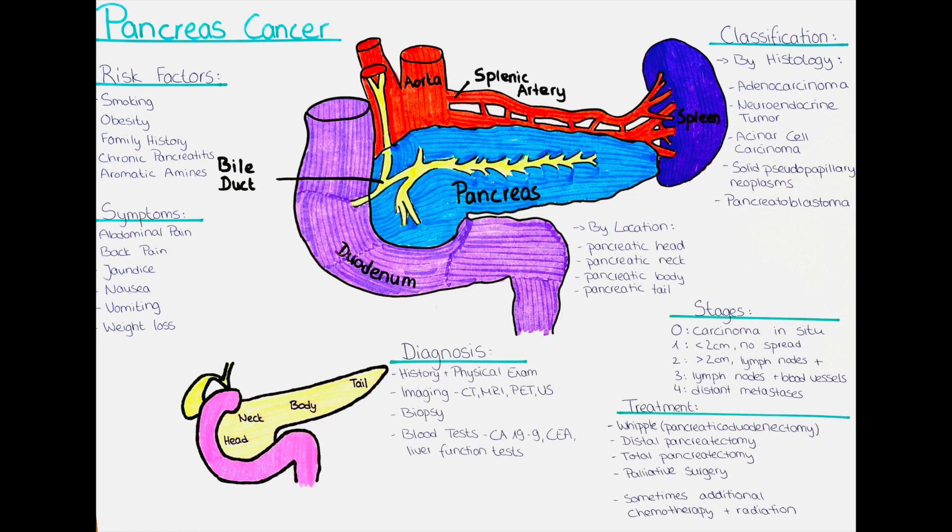It is important to note that pancreatic cancer is often difficult to detect in its early stages because it may not cause any noticeable symptoms until it has spread to other parts of the body. This is why routine screening is not recommended for the general population. However, if a person has a family history of pancreatic cancer or other risk factors, they may need to undergo more frequent screening tests.